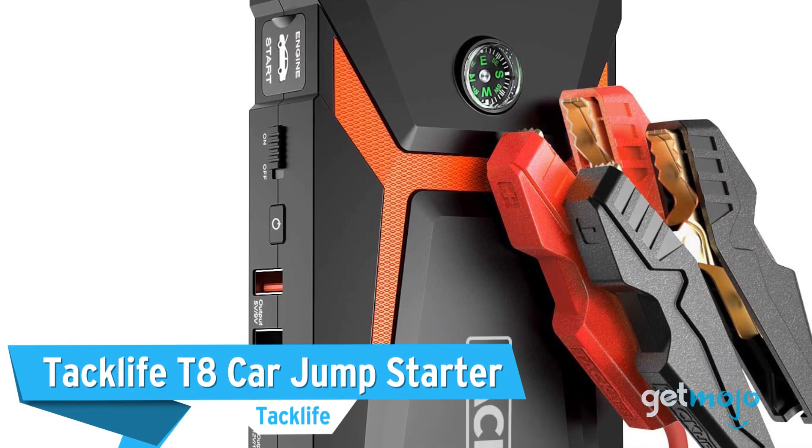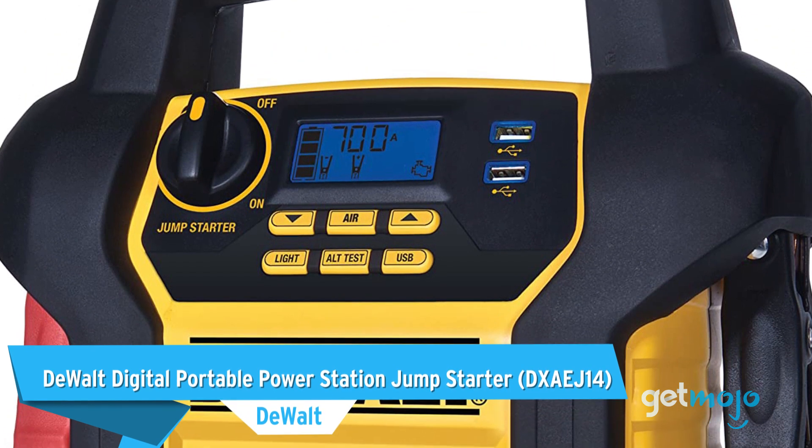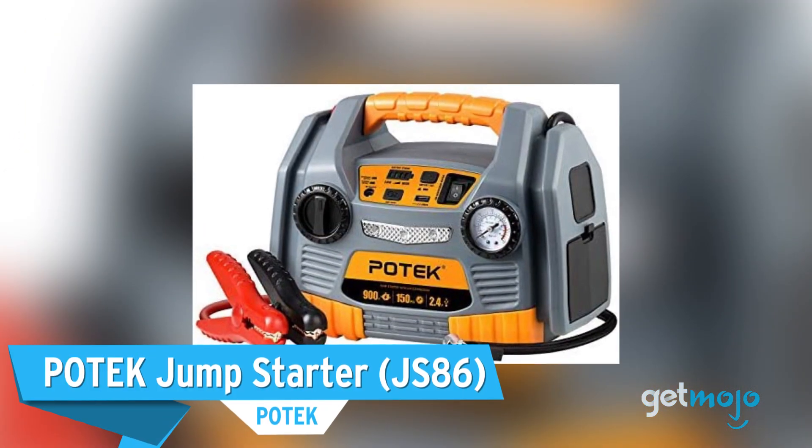Before we reveal our top pick, here are a few other great jumpstarters for you to consider: the TacLife T8 Car Jump Starter, the DeWalt Digital Portable Power Station Jump Starter, and the Potec Jump Starter.